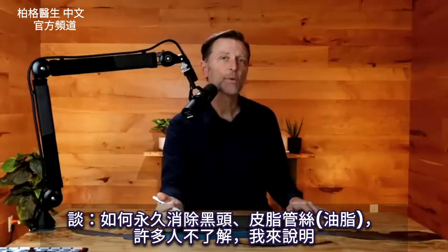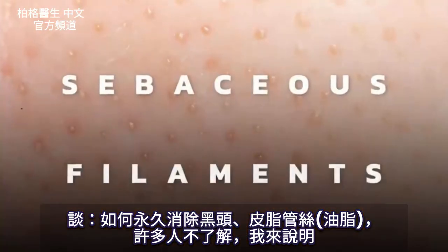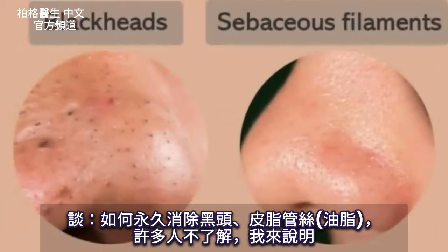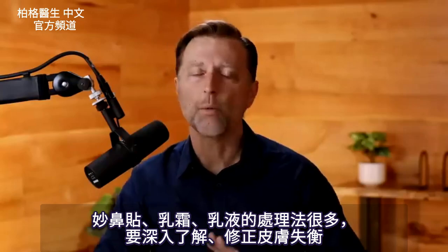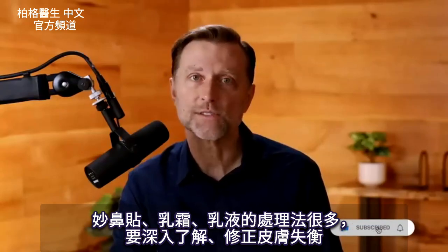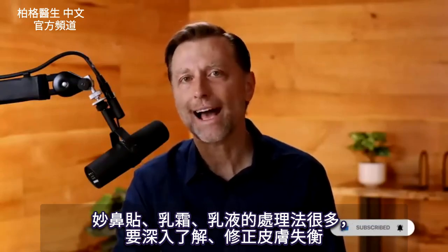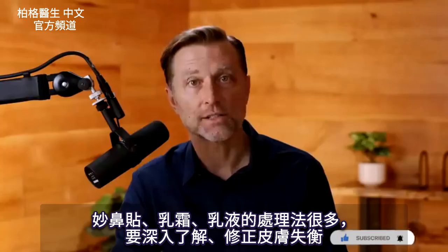Today, we're going to talk about how to permanently get rid of blackheads and this other thing called sebaceous filaments, which a lot of people have confusion between those two, and that's what I'm going to clarify today. There are so many treatments out there using various tapes, creams, and lotions. Today, we're going to talk about how to look deeper inside and correct the imbalance that's causing this problem.